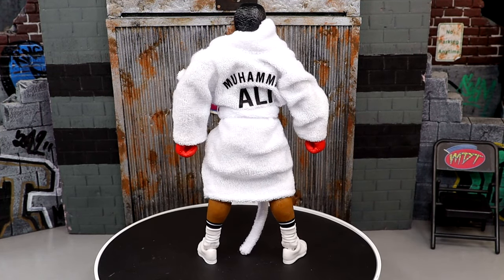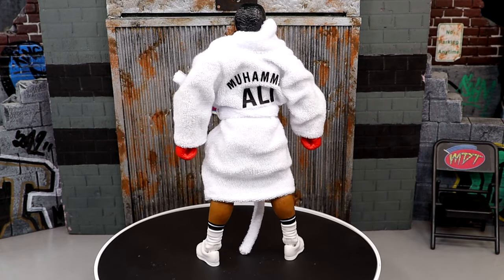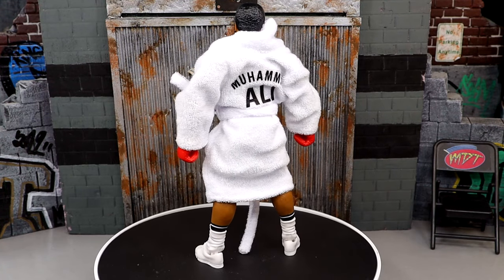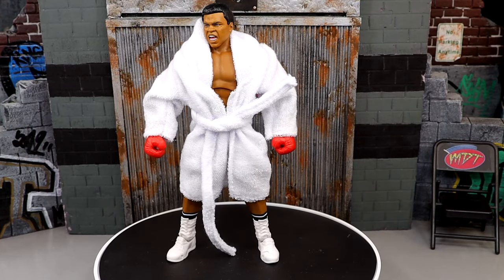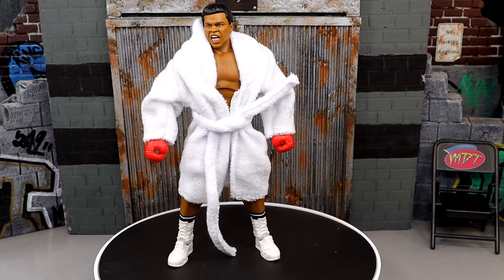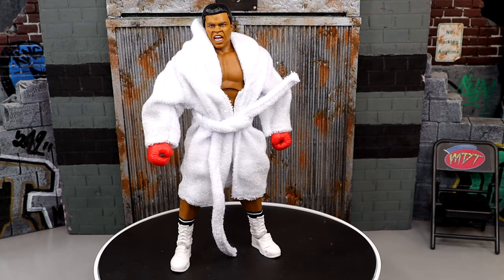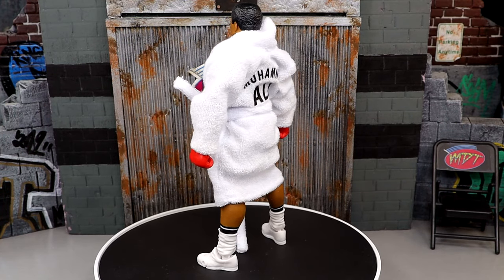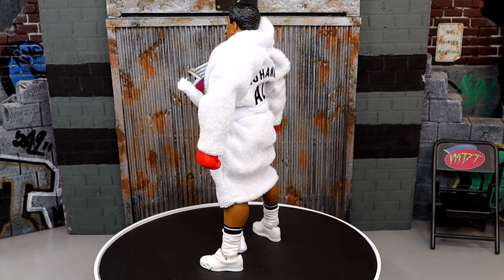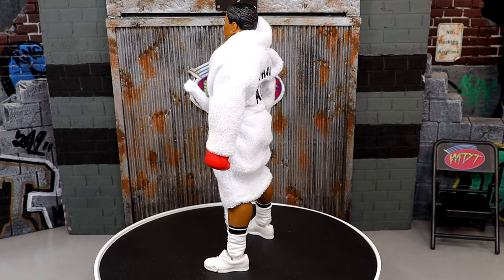Coming in at number 9 is the San Diego Comic-Con exclusive for 2023 — the Muhammad Ali boxer Ultimate Edition figure. This was part of a two-pack: the referee version and the boxer version — a very unique idea from Mattel. At first I thought it was a little outside the box, which they tend to do for SDCC exclusives. But I think the execution of the figure was really great. I like the cloth robe, having this edition of Muhammad Ali, the fantastic head sculpts, and solid overall execution. It's really unique, and I've had a lot of fun posing this guy around.